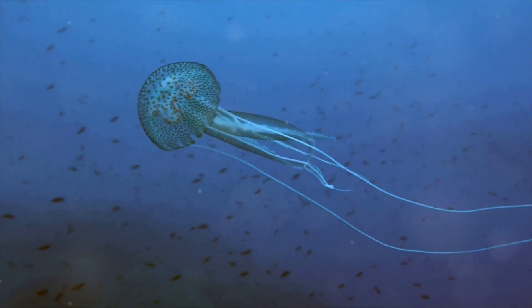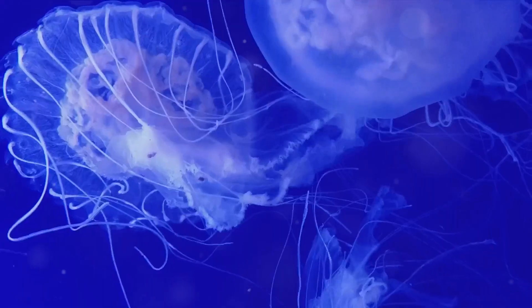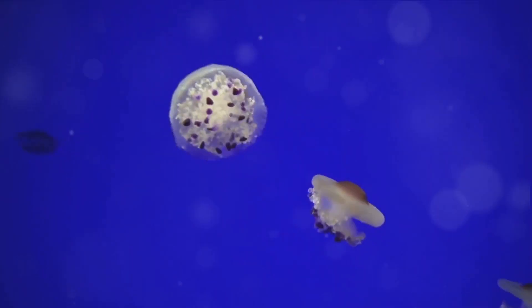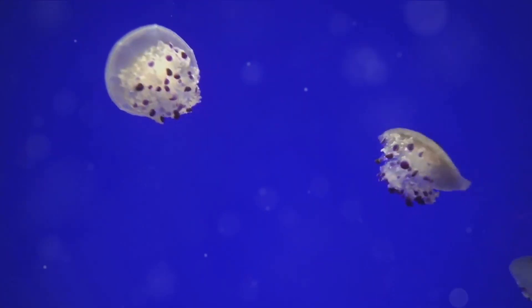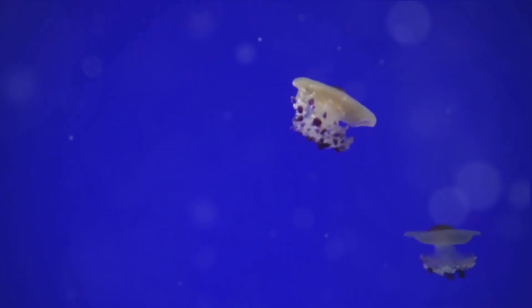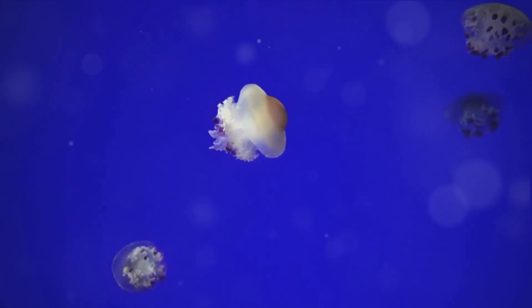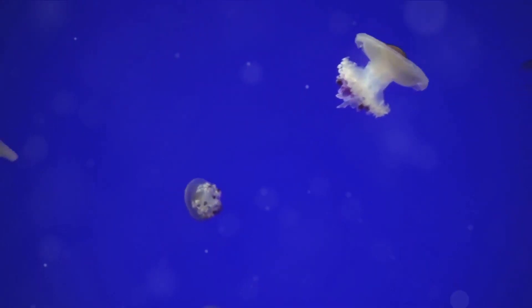Jellyfish are an essential part of our oceans and their ecosystem. Let's enjoy their beauty from a safe distance. Well, that concludes our jellyfish adventure. We hope you enjoyed learning about these incredible creatures. Remember, there's always so much more to explore and discover in the world around us. Stay curious and keep exploring.